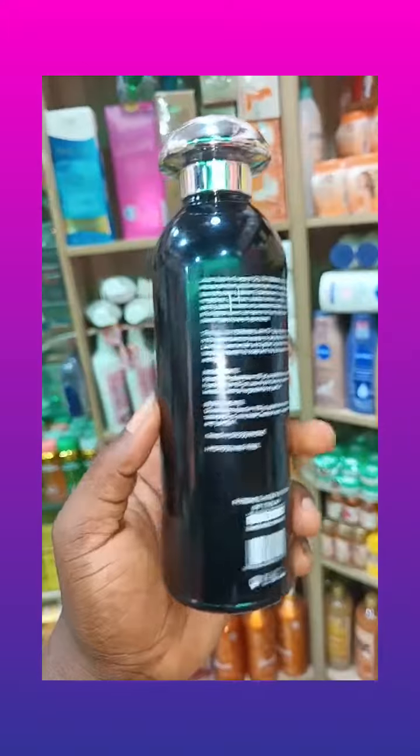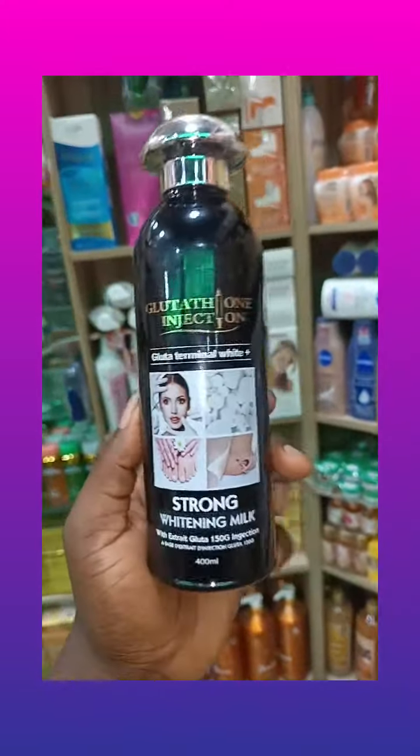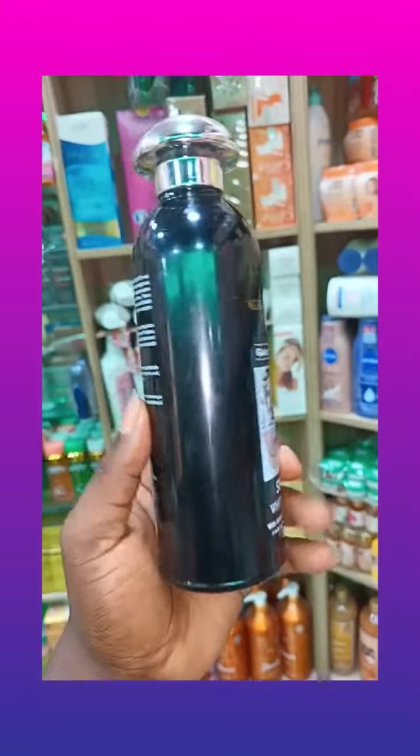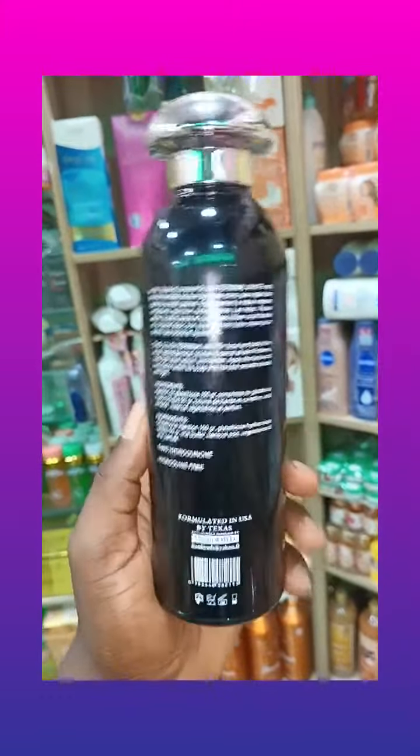It fades skin discoloration — if you're having any skin discoloration, it's very good at fading it. It's also very good at fading stretch marks. It's not harsh, it's very mild. A lot of people have used it and it's hydroquinone-free.